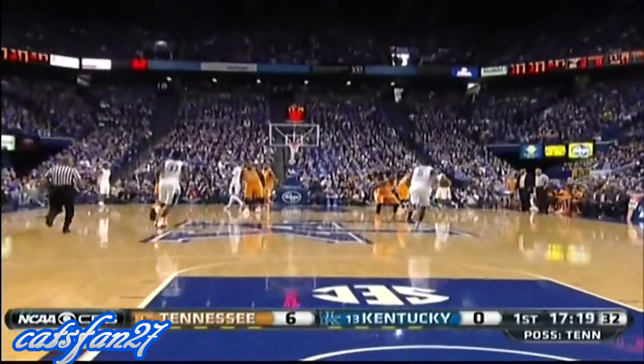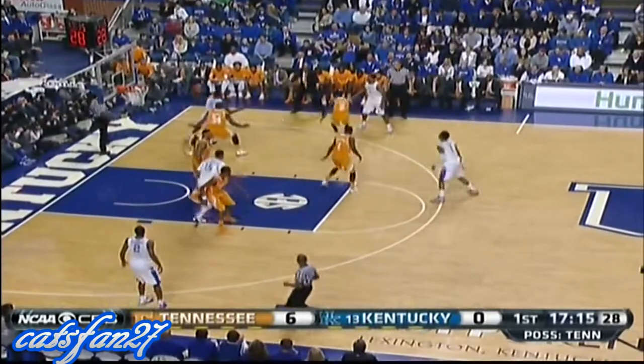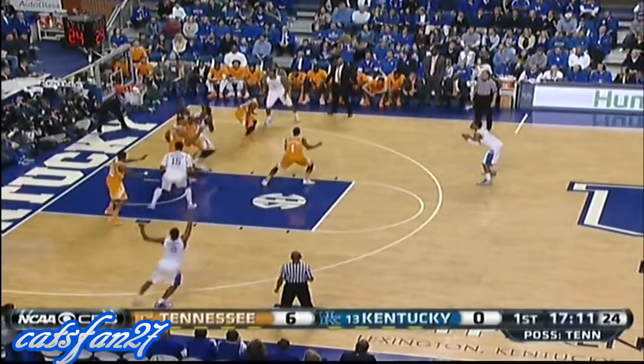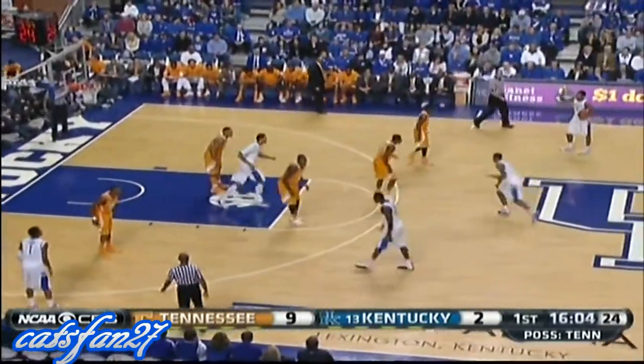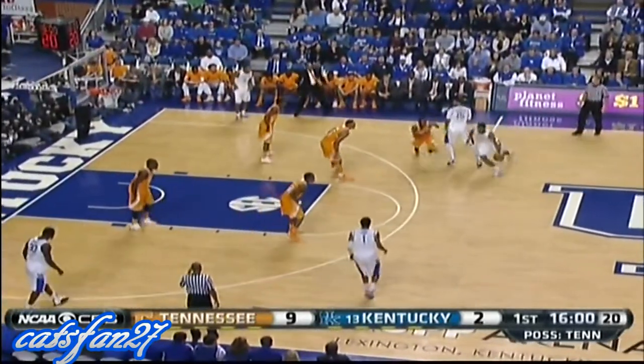Their backs to the basket — very comfortable facing the basket and playing off of one another. Stokes with six points and four rebounds just over two and a half minutes in. Randle in the lane and he's able to put Kentucky on the board. 19 double-doubles between the two — Randle has ten and Jarnell Stokes has nine.